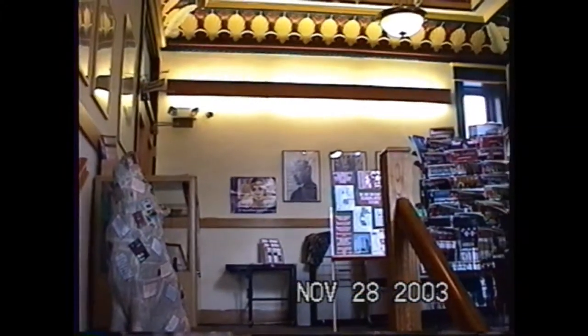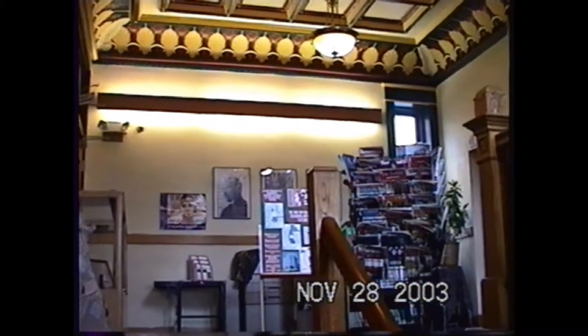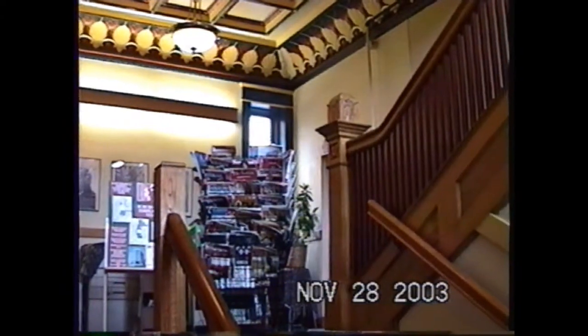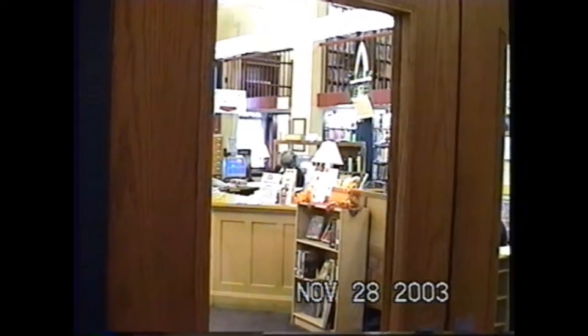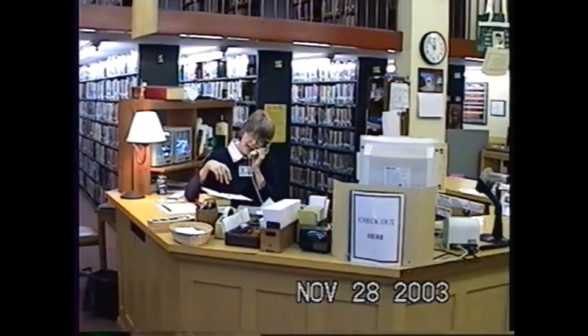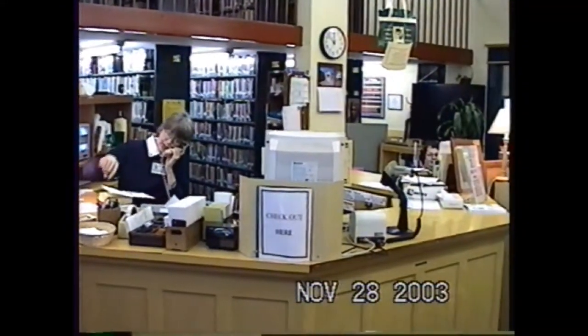I think those are magazines that we had for sale. That wolf was a charity program — a statue of a wolf that various agencies around town would have. That's Elaine at circulation — I don't remember Elaine's last name — and Joyce Earl. Joyce was with us 20, 25 years. There's Elaine again. That's the circulation desk.